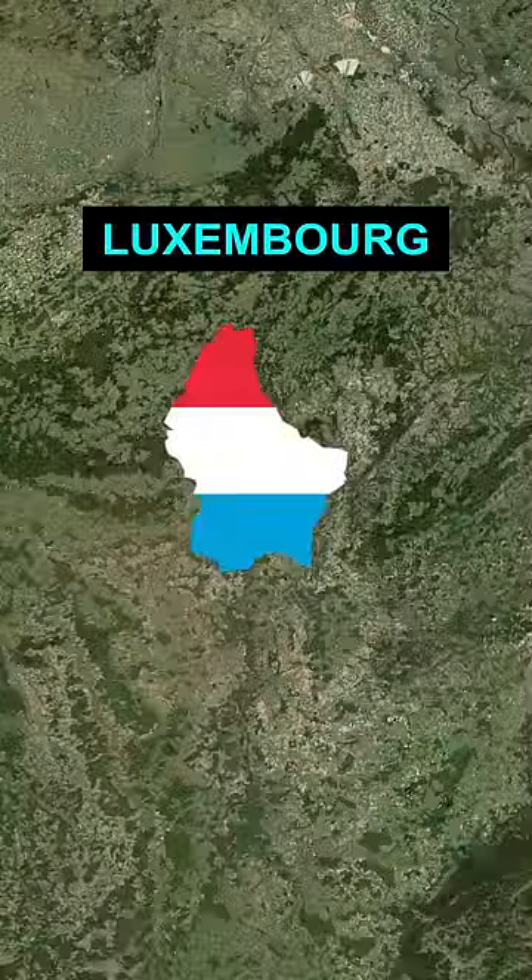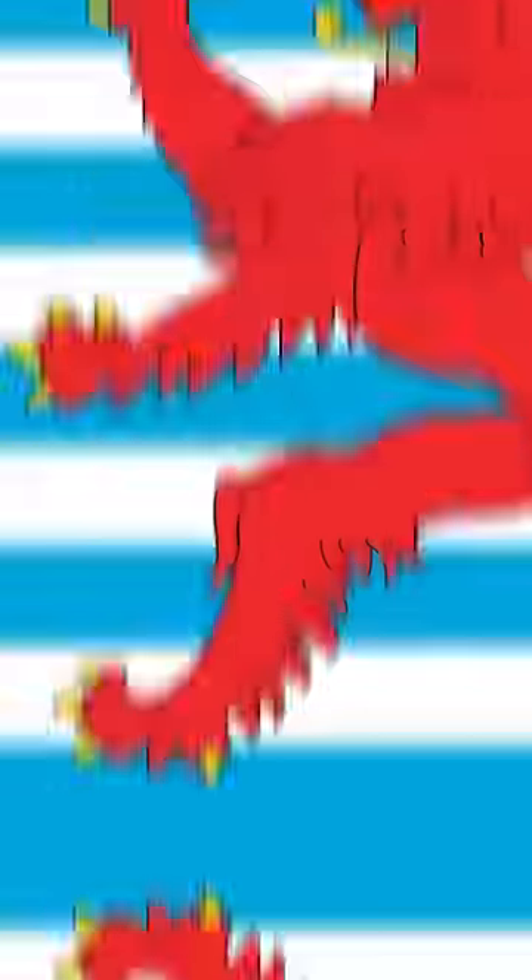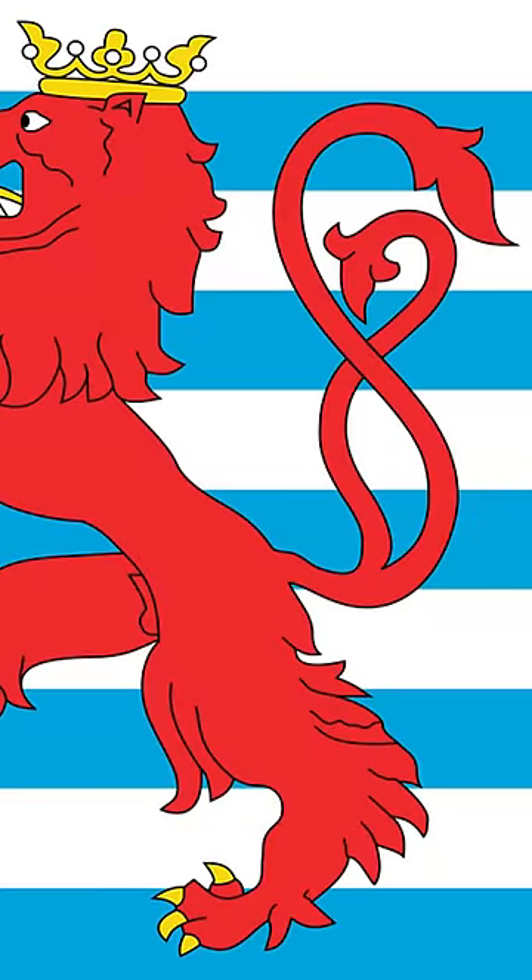For Luxembourg, in 1848 the country unofficially adopted this flag because it was inspired by the coat of arms, the previous symbol that represented it. Although it wasn't until 1993, when a law was passed, that it became official. And so that's why.